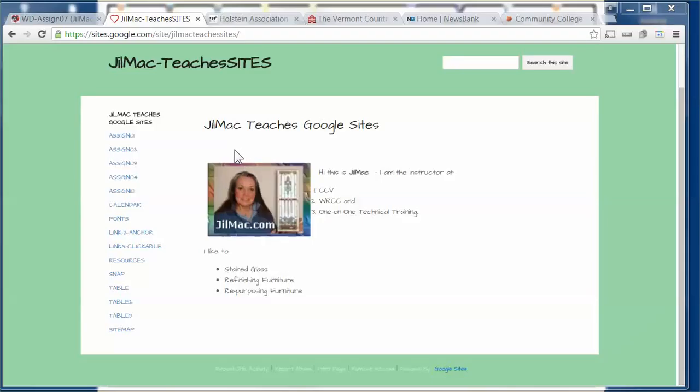Hi class, this is Jill Mack. During this video I'm going to be going over Chapter 12 in our textbook, which is Building Responsive Web Pages.